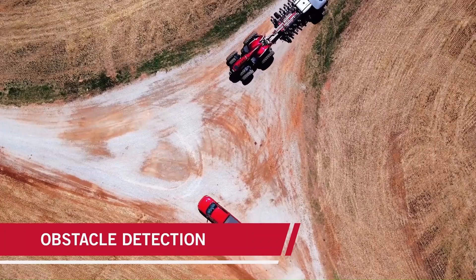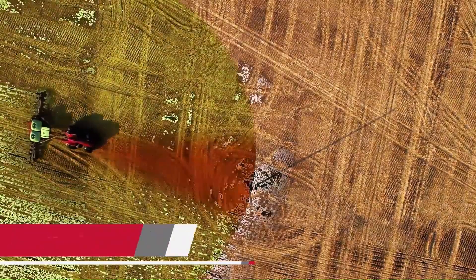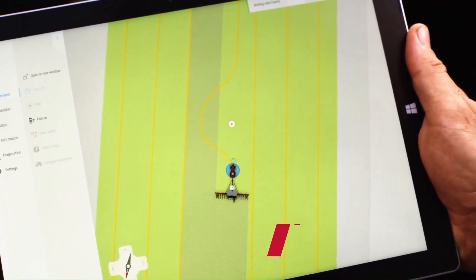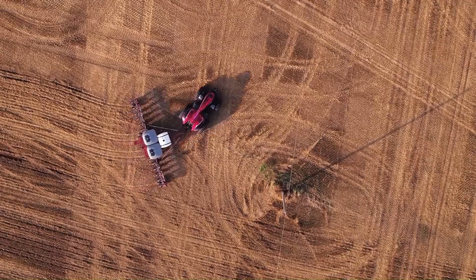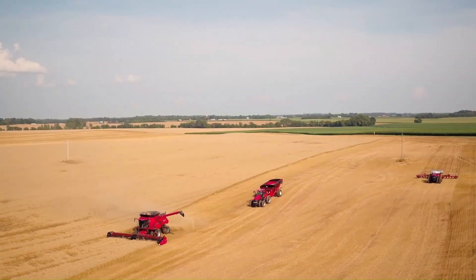It allows an operator to plan paths for fields, adjust paths for different implement widths, and manage multiple tractors running multiple operations in separate fields or in tandem in the same field, said Matt Nielsen, marketing director at Autonomous Solutions Inc.